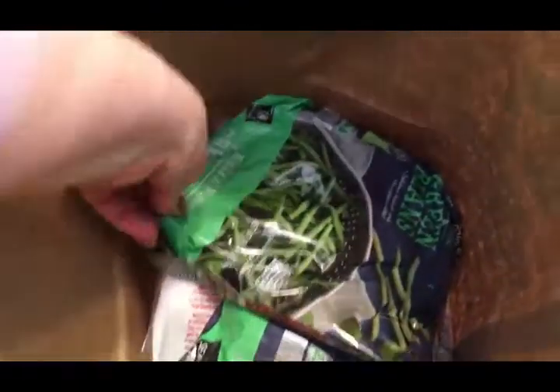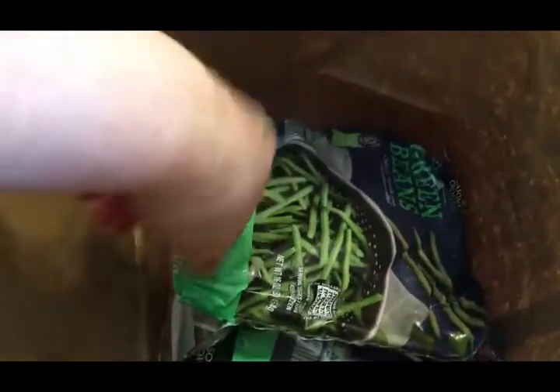In this bag we have frozen veggies — two bags of frozen broccoli florets, two bags of frozen green beans. I love to roast these with a little bit of olive oil, salt and pepper, garlic salt — yummy.